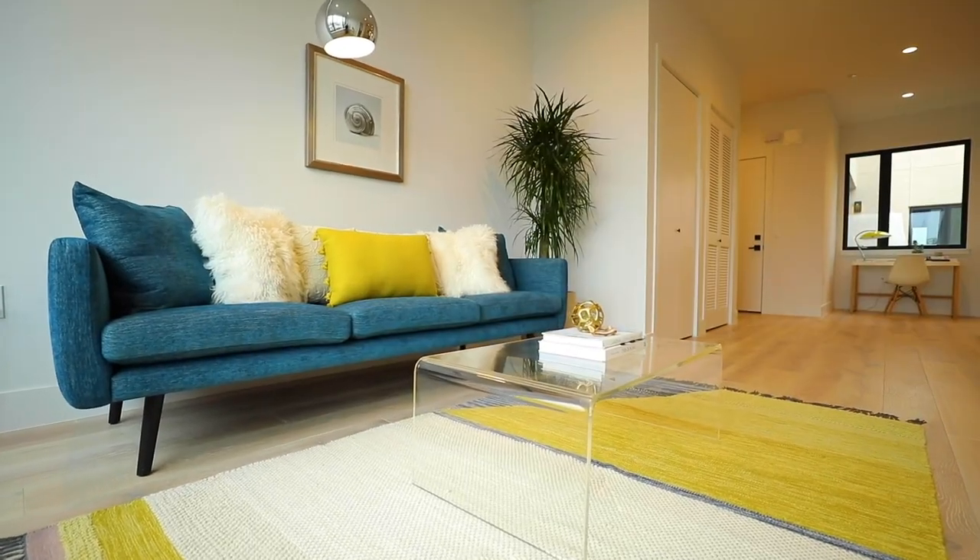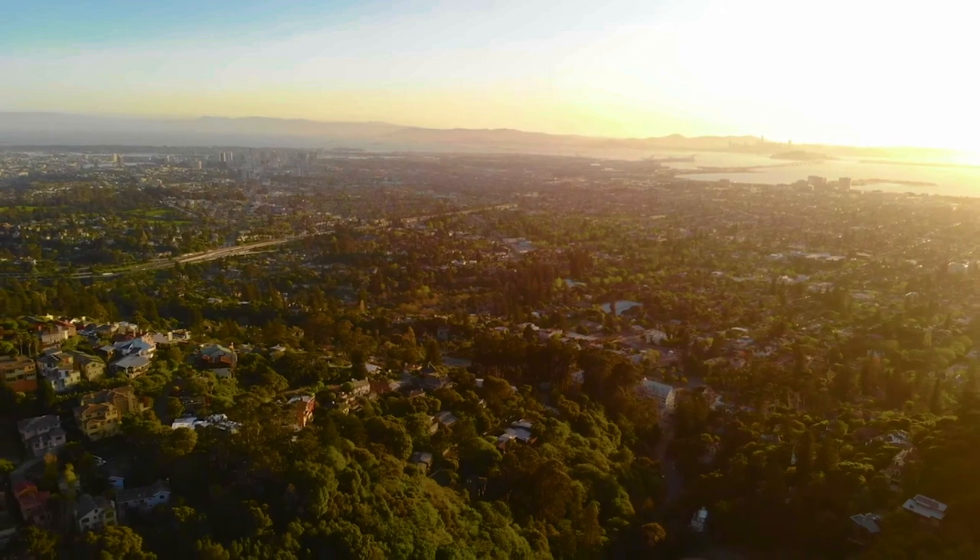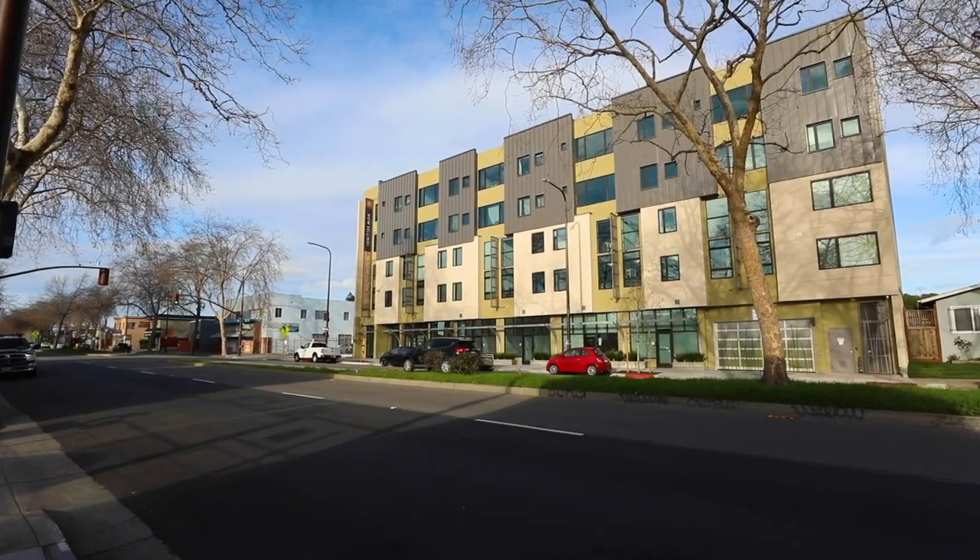Are you looking for a perfect blend of contemporary style and space here in the Bay Area, only minutes away from the water? I've got to show you Bloom Berkeley.